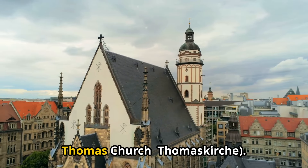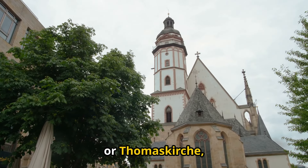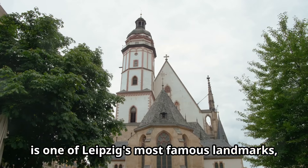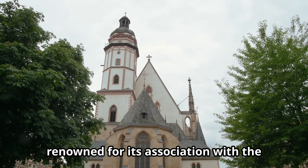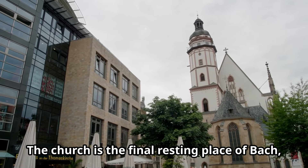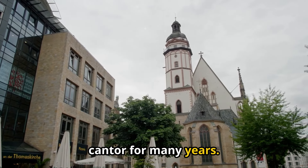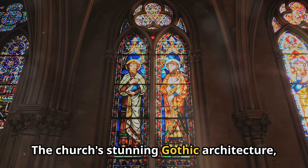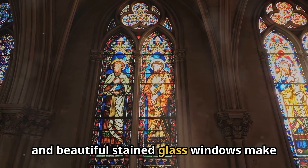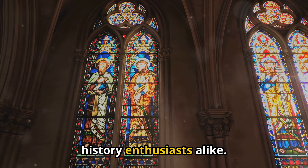1. St. Thomas Church (Thomaskirche). The St. Thomas Church is one of Leipzig's most famous landmarks, renowned for its association with the composer Johann Sebastian Bach. The church is the final resting place of Bach, and it is also where he served as a cantor for many years. The church's stunning gothic architecture, impressive organ, and beautiful stained glass windows make it a must-visit for music lovers and history enthusiasts alike.